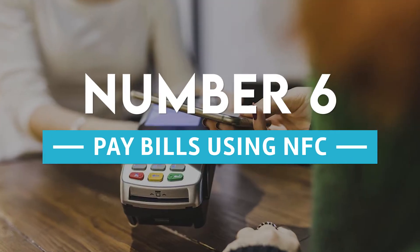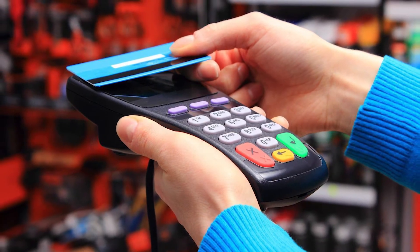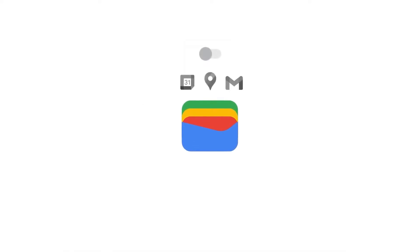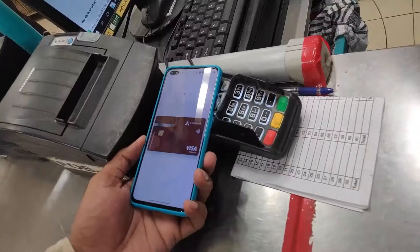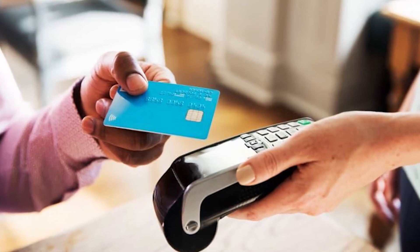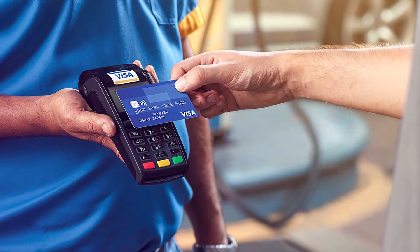Number 6: pay bills using NFC. Even though paying bills is one of the most important NFC functions, it warrants inclusion on this list. With NFC PayPass, you may eliminate the need to carry a wallet because you can make payments directly from your NFC-enabled smartphone, and the retailer may not have access to your bank account or payment card information. If you have an NFC-enabled credit card, all you have to do is take your wallet out, wave it over the pad, and put it back. Numerous stores in the United States, Japan, and India now accept NFC payments.